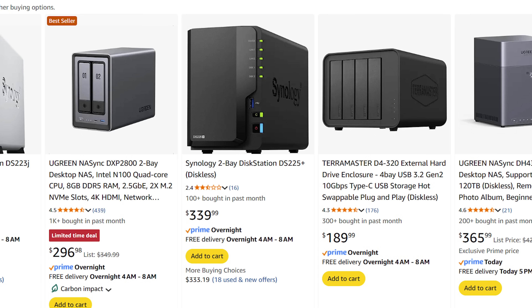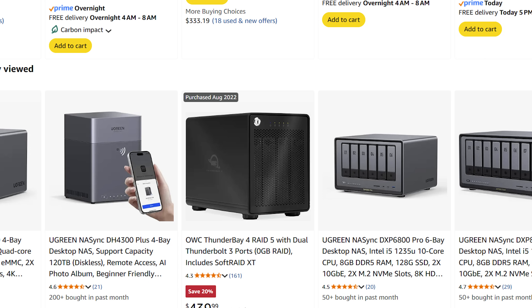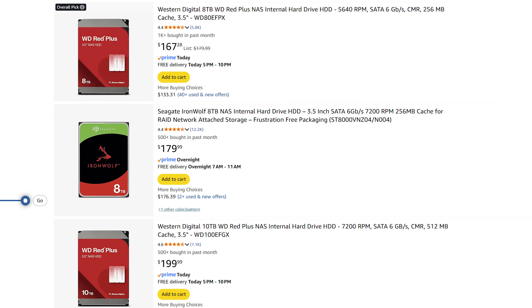Does the price difference even matter? Right away you'll see there's different sizes: two bay, four bay, six bay. These are empty when you buy them - you buy your own hard drives to put in here. Your hard drives can't just be regular old hard drives. You've got to use ones specifically made for server use, which is running around the clock, built to work under heavy loads. You can try to use the normal ones, it's just not going to run as well. So just get these.